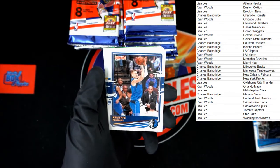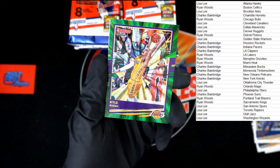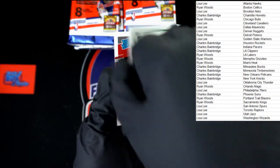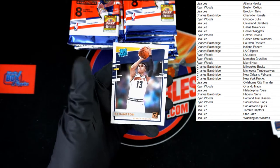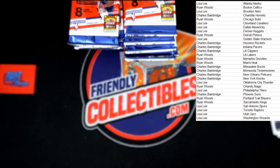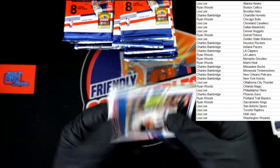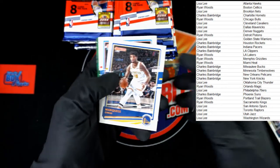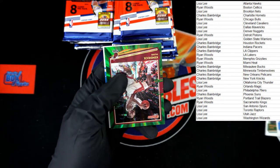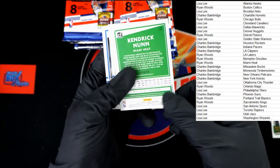Starting out with Terrence Ross. Behind that, Malachi Flynn rated rookie for Toronto — that is going to Lisa L. Next pack. George, Luka, Marquis. Kendrick Nunn for the Miami Heat, not numbered — that will be going to Ryan W. And behind that we got Tyler Bey and Terrell Terry rated rookies.